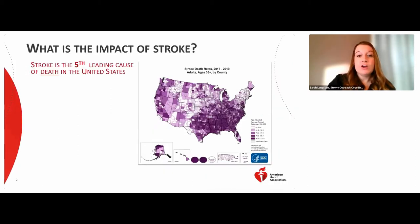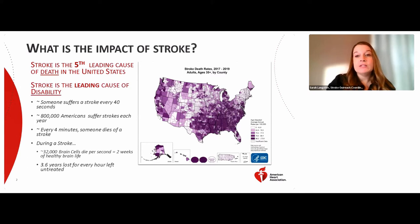Stroke is the fifth leading cause of death in the United States and is the leading cause of disability. This map on the right shows stroke death rates in the United States from 2017 to 2019. The darker purple shading in an area indicates the higher stroke death rate in that area. Someone suffers a stroke every 40 seconds — 800,000 Americans suffer strokes each year. Every four minutes, someone dies of a stroke.